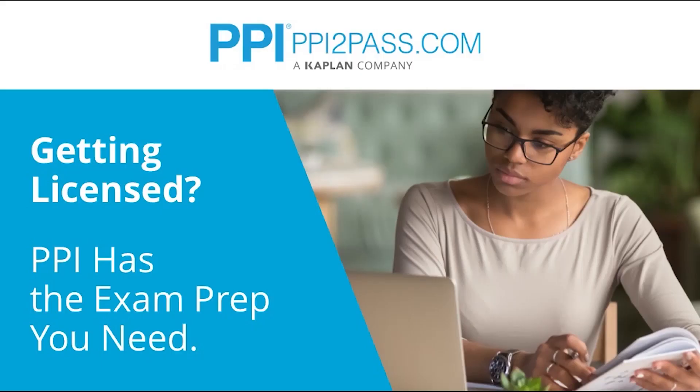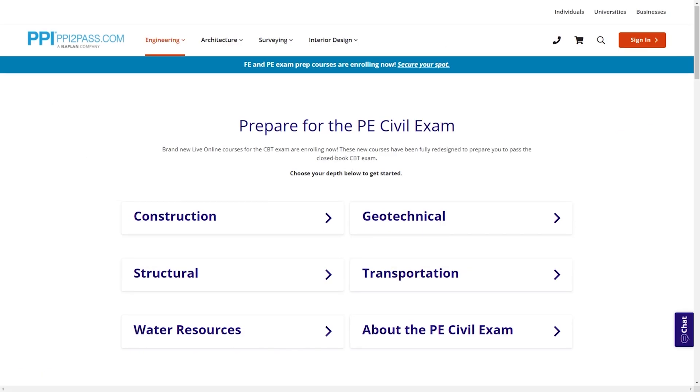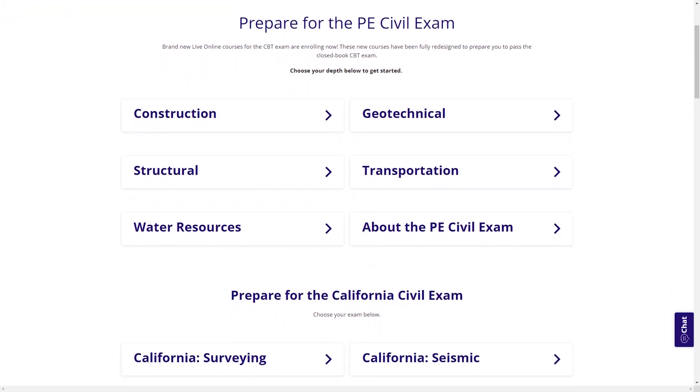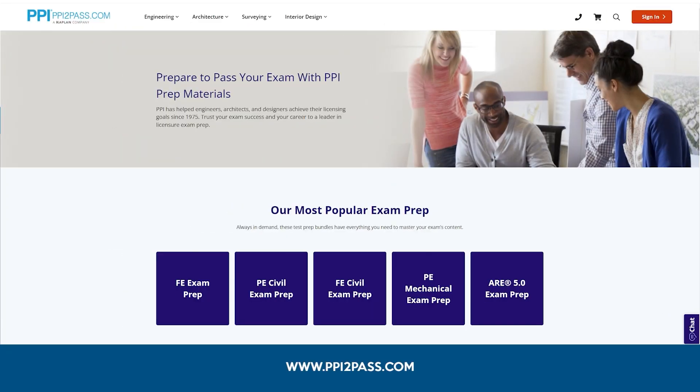Before we dive in, we'd like to recognize our sponsor for this episode, PPI, a leader in engineering exam prep for the FE and PE exams. PPI provides expert prep courses and study resources designed to help you pass the FE and PE exams the first time. PPI's live online courses include hours of lectures, problem-solving demonstrations, exam strategy sessions, office hours, and a passing guarantee. Check out PPI today at ppi2pass.com to see all the options available for FE and PE exam prep.